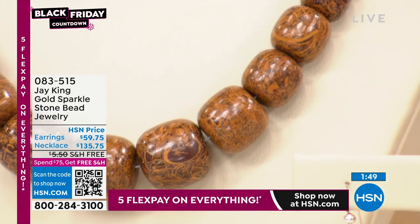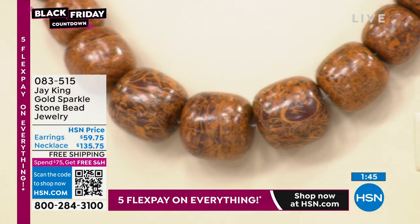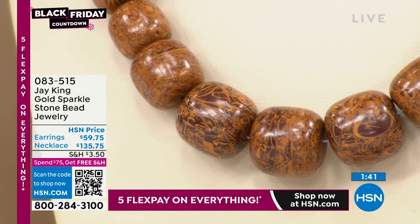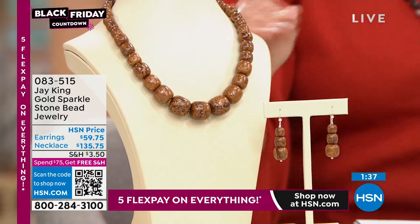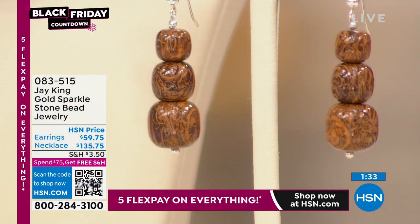Look at that up close. Now we have this incredible 18-inch necklace. I love the caramels, the yellows and browns — that is so pretty. The earrings are available as well. Something you don't see every day here. This is a brand new mine find. It comes out of South Africa.